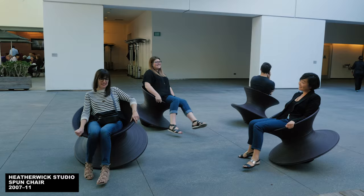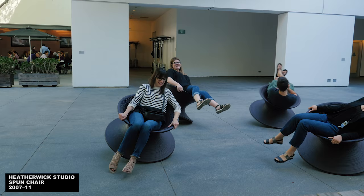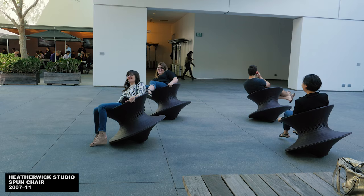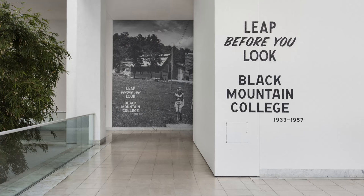And what do you want to do immediately after eating a large bowl of ramen? You want to get in one of these chairs at the Hammer Museum. These are spun chairs designed by Heatherwick Studios, which were part of an exhibition at the museum last year and were so loved that they've remained on view — or on spin — since then.